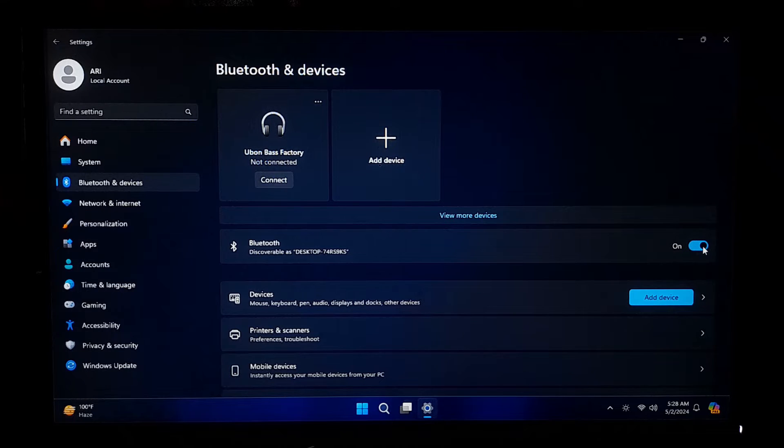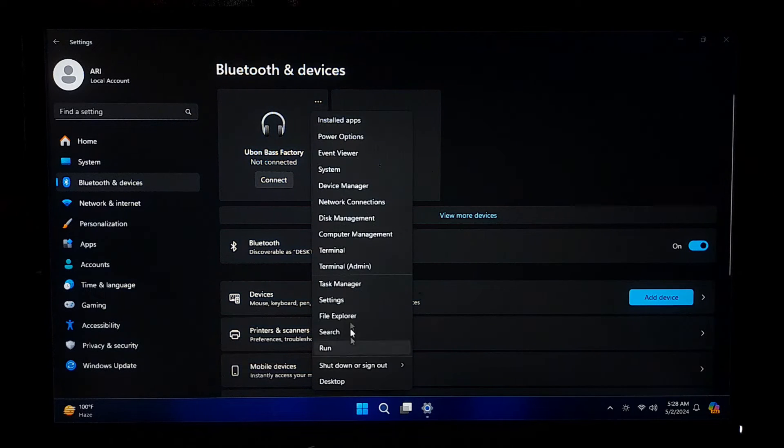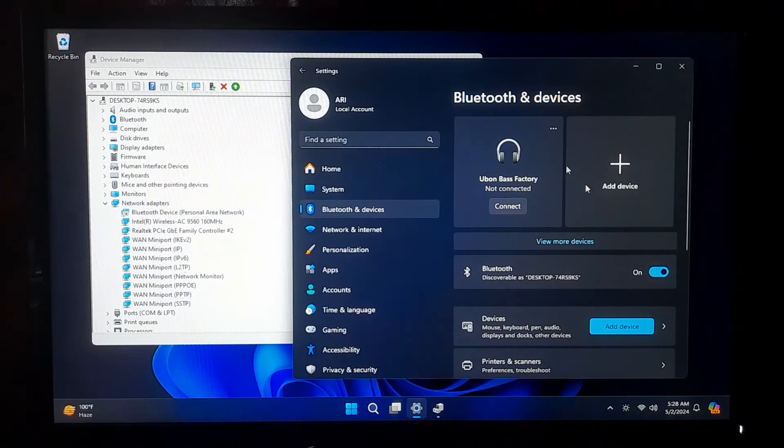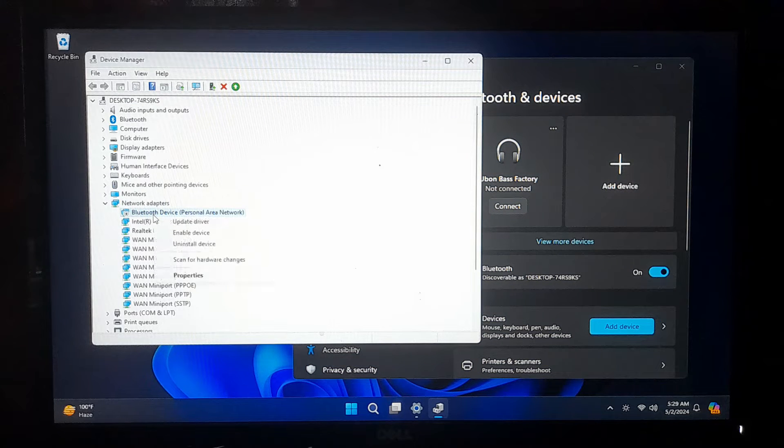Once Bluetooth is turned on, you may need to ensure that your computer's Bluetooth drivers are enabled in Device Manager. To access Device Manager, right-click on the Start button and select Device Manager from the menu. In Device Manager, expand the Network Adapters category to see your computer's Bluetooth adapter. Right-click on the Bluetooth adapter, listed under Network Adapters, and select Enable from the context menu. This action will activate the Bluetooth adapter.